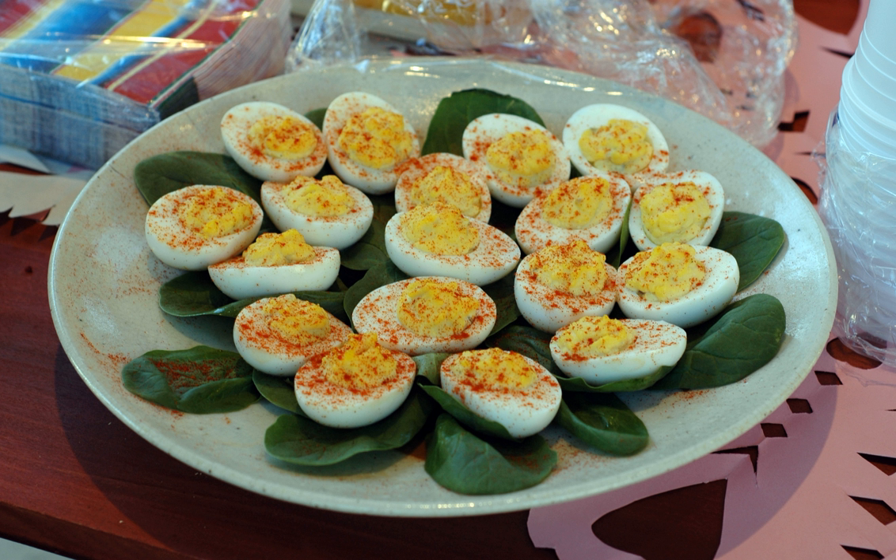Cooled hard boiled eggs are peeled and halved lengthwise, and the yolks are removed. The yolks are then mashed and mixed with a variety of other ingredients, such as mayonnaise and mustard. Tartar sauce or Worcestershire sauce are also sometimes used.